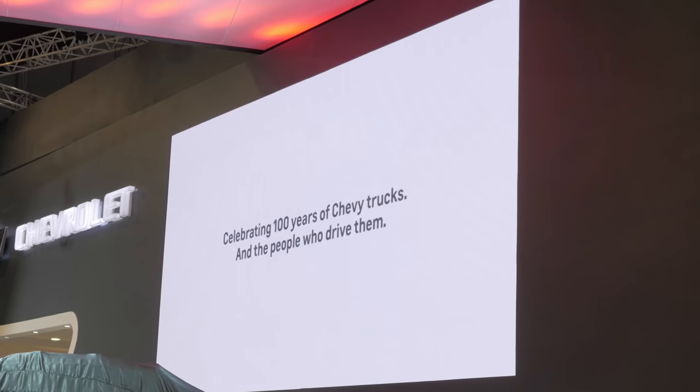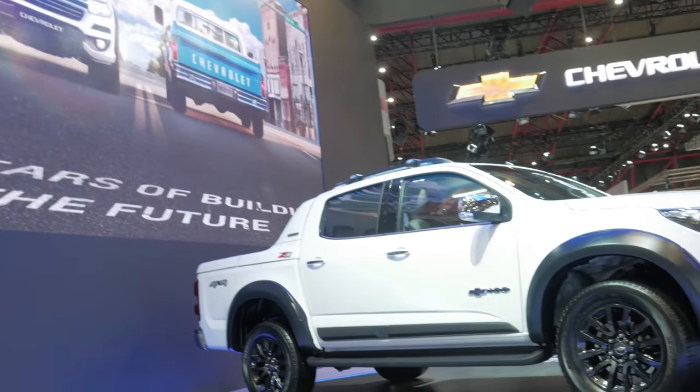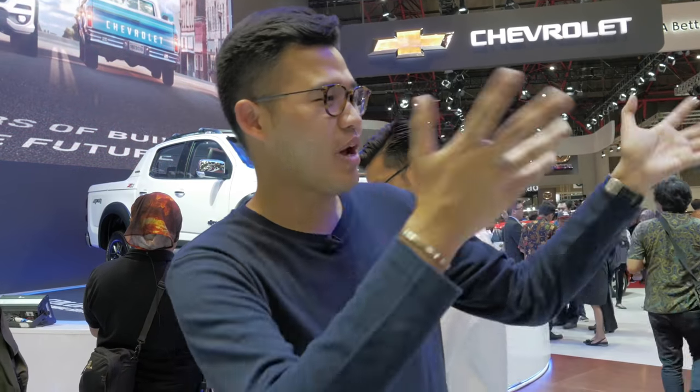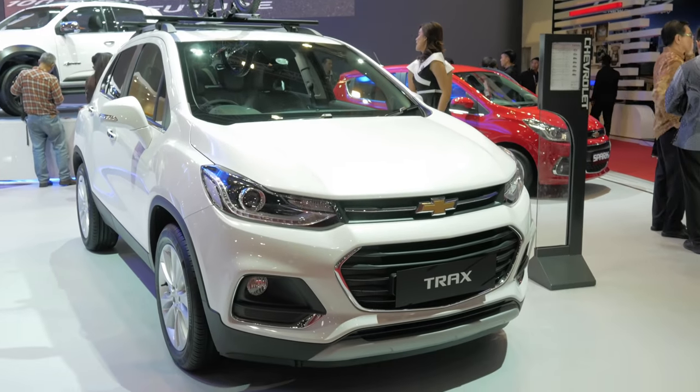In the world of Chevrolet, they just released the new Colorado. You Americans might think that's not a Colorado, but this is the Southeast Asian version — a centennial edition. You might see a couple of accessories here and there. Looks pretty nice. And probably the Trax — the Trax is a very nice, cute-looking SAV. Small family car.